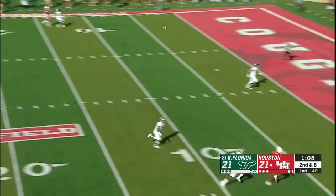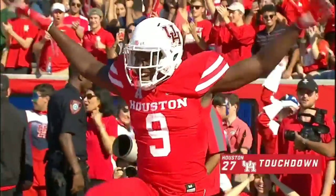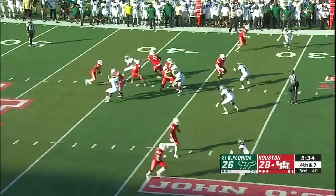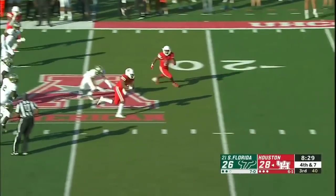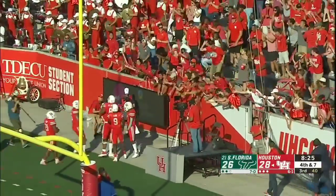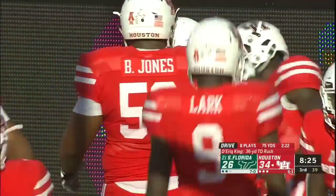King looking his way, going towards the end zone for Lark. King on the draw, trying to weave his way through traffic — breaks a tackle — and he has the first down. And he's going to the end zone — a game-changing play by De'Ara King. He should have been stopped short of the line to gain, and it would be a turnover on downs. Instead, a touchdown for Houston. What a turn of events.